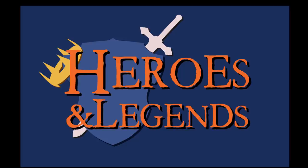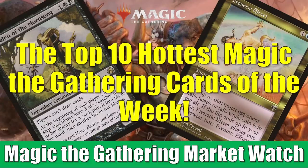Hey there, this is John from Heroes and Legends, and welcome to this special edition of the Magic the Gathering Market Watch. It's that time of the week again where we count down the 10 hottest cards of the week. As always, we look at two pieces of criteria when we select our cards: the first is the amount of percentage increase from week to week, and the second is an actual increase in sales, not just an increase in asking prices. That's going to help us filter out some of the market manipulation that is out there.